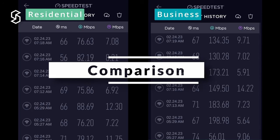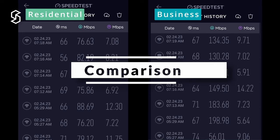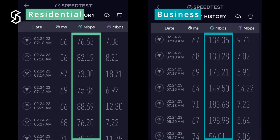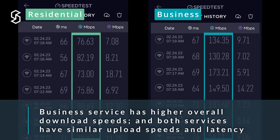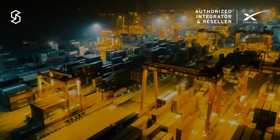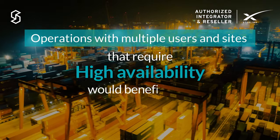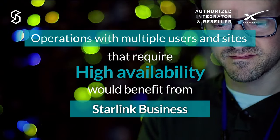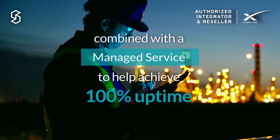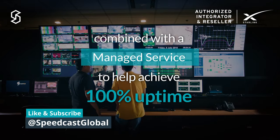Here's a comparison of the last seven tests on speedtest.net between the residential and business antennas. The business service generally has a higher download speed, with both systems having similar latency and upload speed. For sites with a large number of users or the need for high availability, we recommend the high performance kit as part of a Speedcast managed service over the basic residential kit.